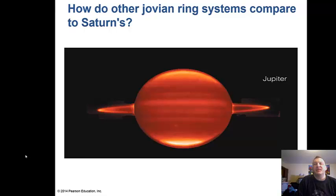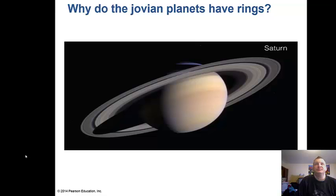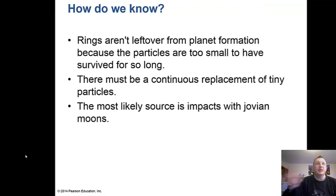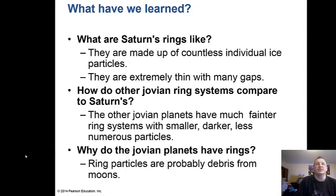All the other Jovian planets also have ring systems, but they're smaller and darker than Saturn's. These rings formed from dust created by impacts on the moons orbiting these planets. The ring particles are too small to have survived from planet formation, so there must be continuous replacement — the most likely source being impacts on Jovian moons. All Jovian planets have rings because they possess many small nearby moons subject to random impacts. Saturn's incredible rings may simply be an accident of our current time, and the ring particles are probably debris from moons.